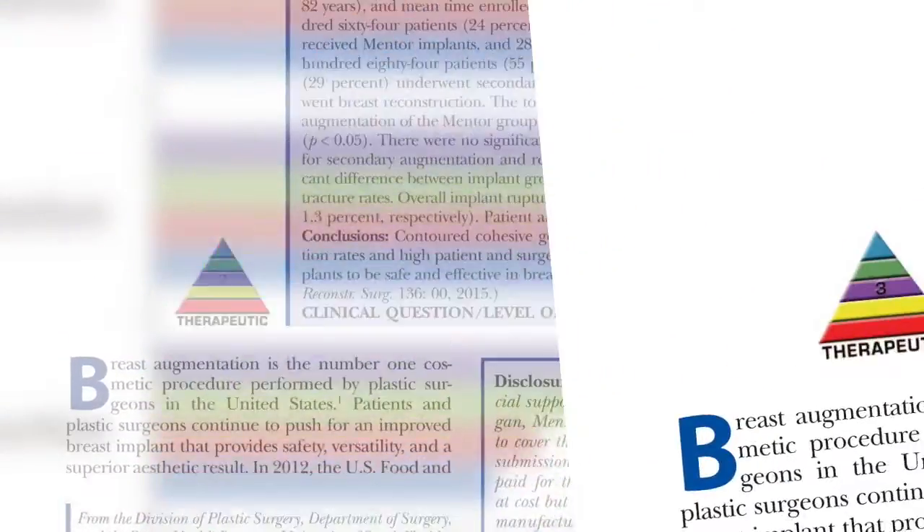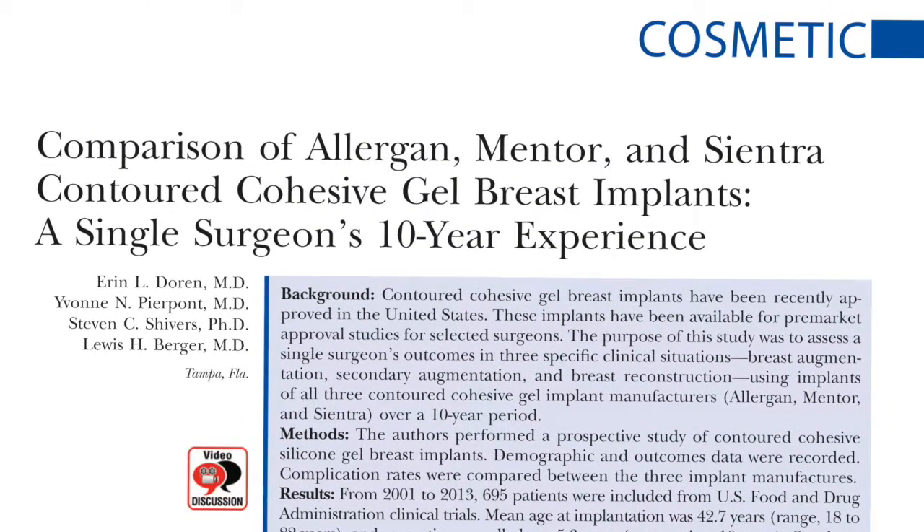The use of subjective scales obtained by the surgeon investigator staff is a common method of assessing aesthetic outcomes in these types of studies, but must be understood to have a high risk for bias and lack of statistical validity. This study is timely and of importance because it provides the best available evidence comparing the FDA-approved cohesive gel implants made by the three different manufacturers. My personal interpretation is that the implants are roughly equivalent based on the data presented, with the caveats I have mentioned. Further experience will be helpful in determining whether there are indeed differences between the three different implants and between these implants and traditional silicone gel implants.